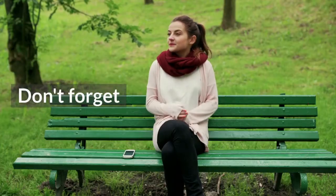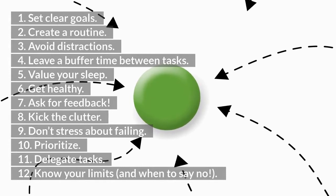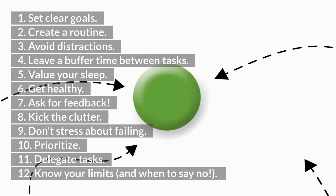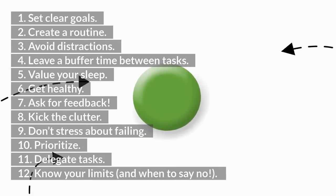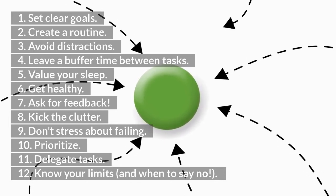Don't forget: 1. Set clear goals. 2. Create a routine. 3. Avoid distractions. 4. Leave a buffer time between tasks. 5. Value your sleep. 6. Get healthy. 7. Ask for feedback. 8. Kick the clutter. 9. Don't stress about failing. 10. Prioritize. 11. Delegate tasks. 12. Know your limits, and when to say no.